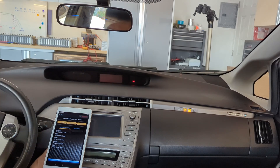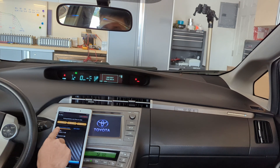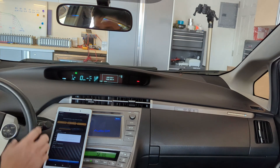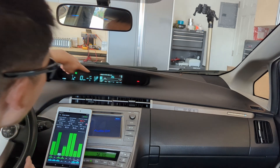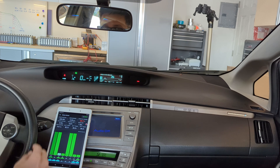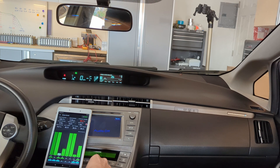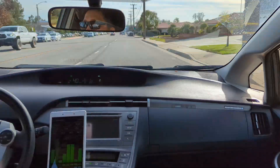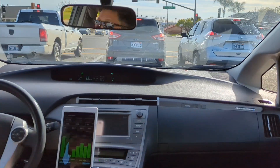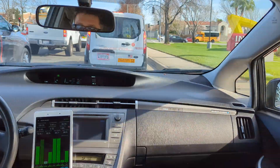Alright, let's fire up the car. Dr.PriusApp — charge complete. I'm going to reset the trip computer to zero miles right here. It says 15.8 miles to go. State of charge is 85% — that's good. Alright, let's do it.